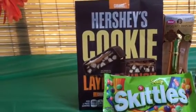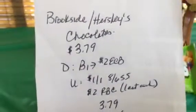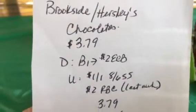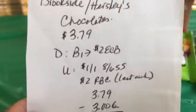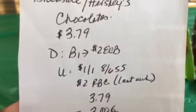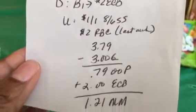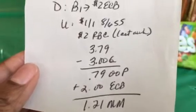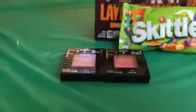The Brookside or Hershey's chocolates were on sale for $3.79. This is a repeat deal from last week, except this week if you buy one you get $2 in an ECB. I used a $1 off coupon from the Smart Source and a $2 off Redbox coupon that printed last week. Using those coupons took $3 off, so I paid 79 cents out of pocket but got $2 back in ECB — that's a $1.21 moneymaker.